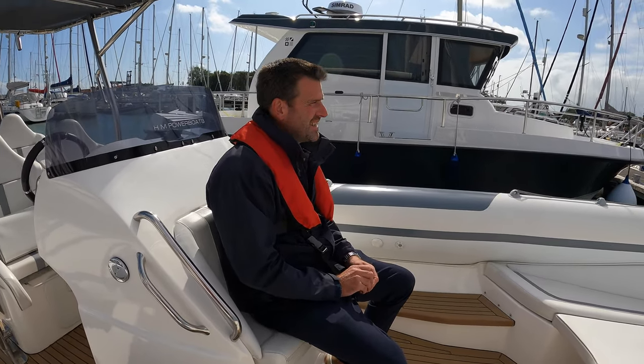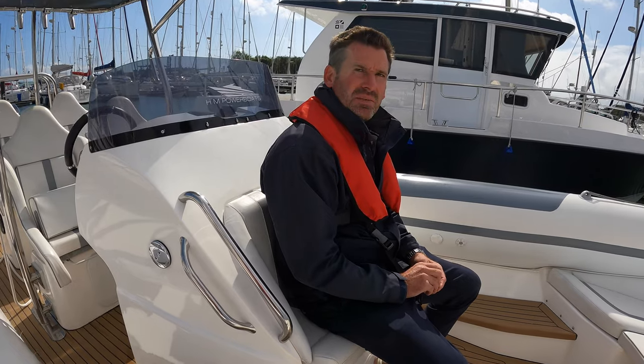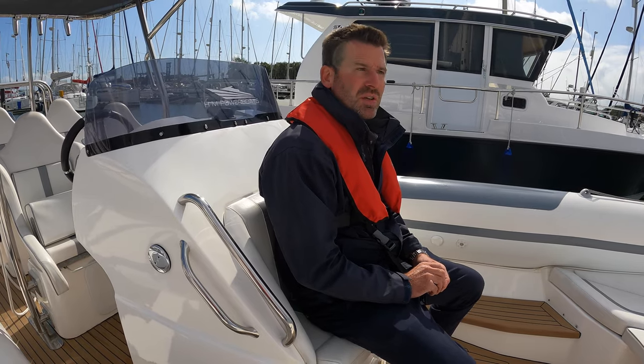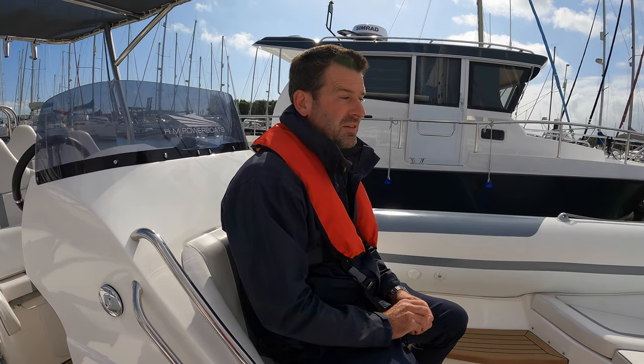Probably the only negative is you're going to want to drive this hard every single day you own it, so you'll need to allocate a fair bit of money for fuel. But don't forget — this boat will do 60 plus knots, and the thing is you can cruise around at 30 to 35 knots and the engines are not working hard at all. Lesser ribs would be close to their top end at 35 to 40 knots, where this is just cruising. So realistically, the fuelling is up to you — you can cruise at a very economical speed if you want to as well.